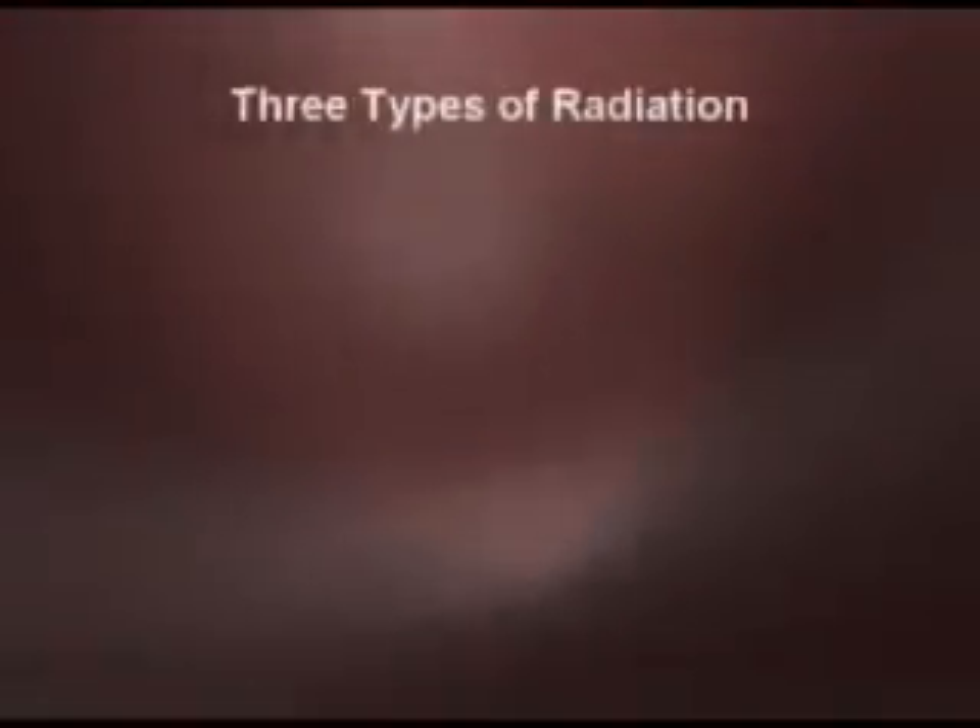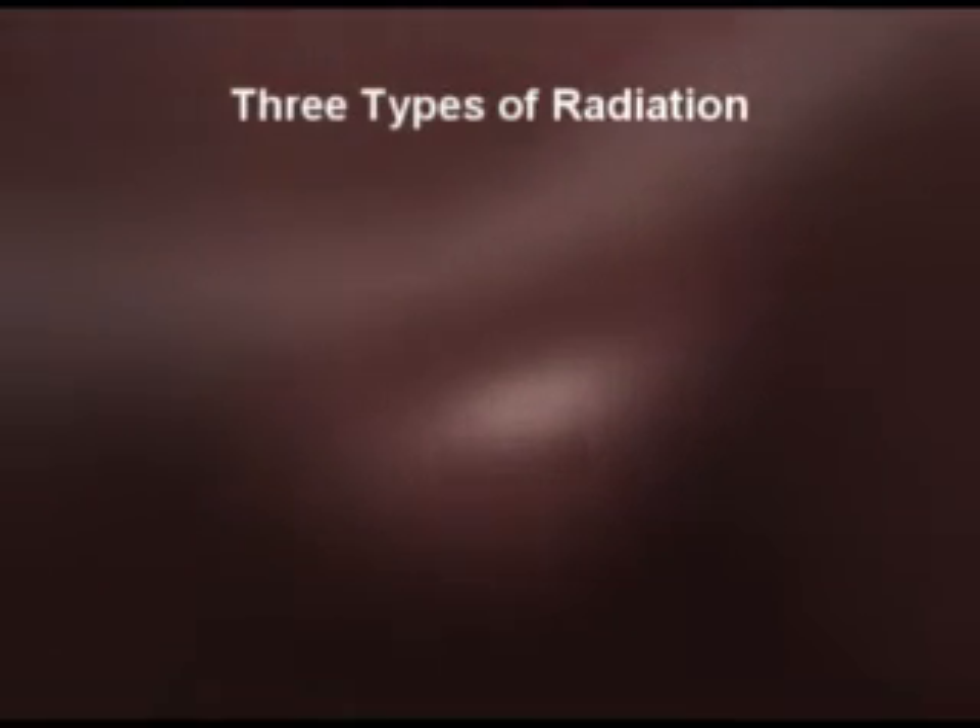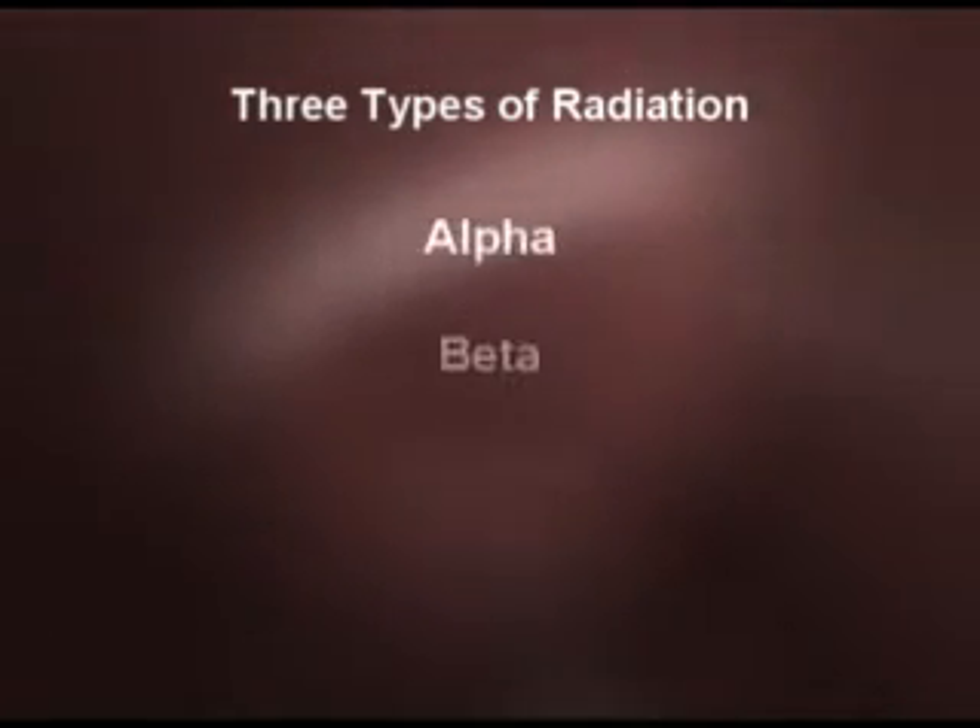Before we get too much into what happens in each of the medical departments, let's go back and talk about some of the radiation safety fundamentals, because these are important for understanding how to protect yourself against radiation as well as understanding what it can do. First, there are three primary types of radiation: alpha, beta, and gamma.